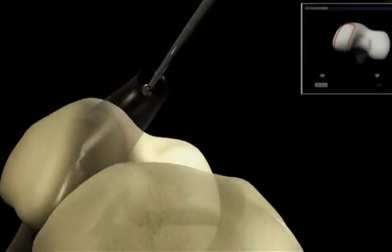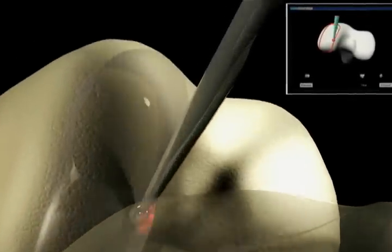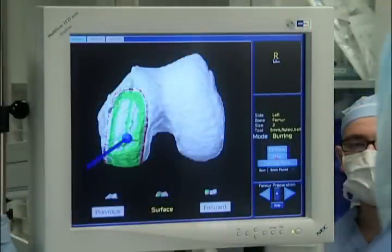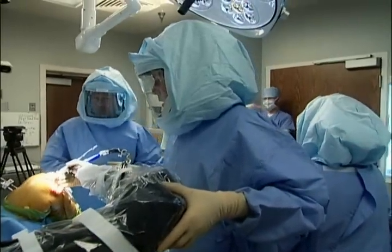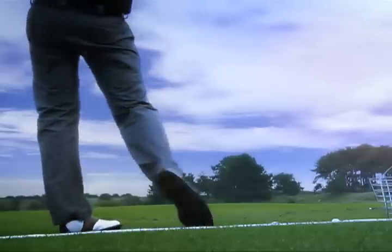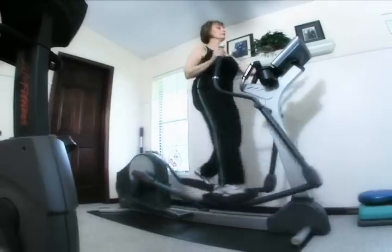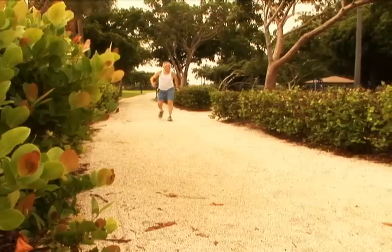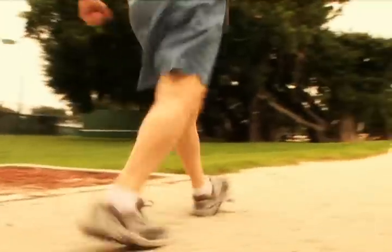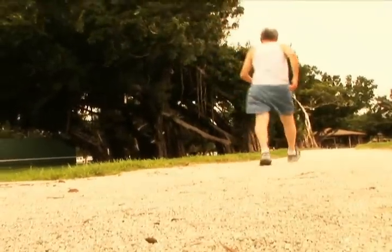During macoplasty, the bone is minimally resurfaced, saving valuable bone stock and sparing tissue. The pinpoint precision and consistency afforded by the robotic arm system that assists the surgeon during the procedure provides a more natural feeling and functioning knee following surgery. Because macoplasty facilitates more precise placement of the implant and spares healthy bone and tissue, macoplasty patients may experience a more rapid recovery and return to normal activities than with traditional knee surgery.